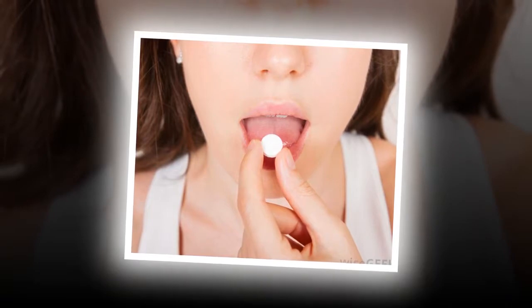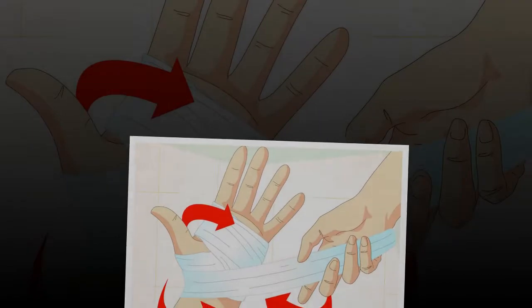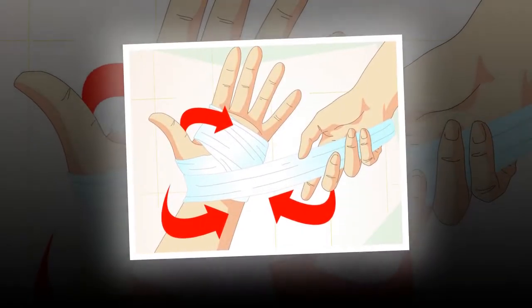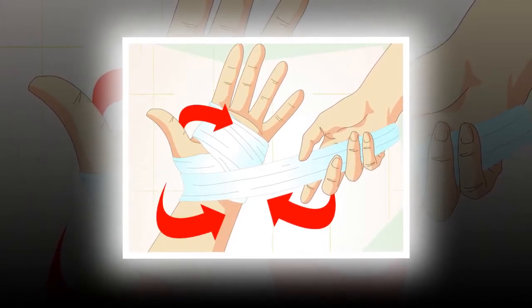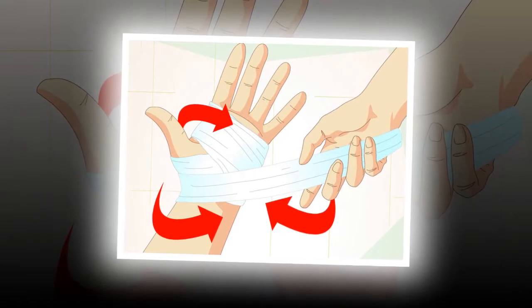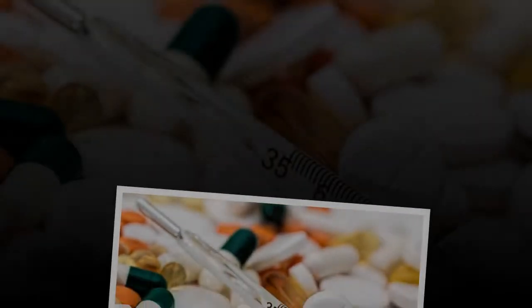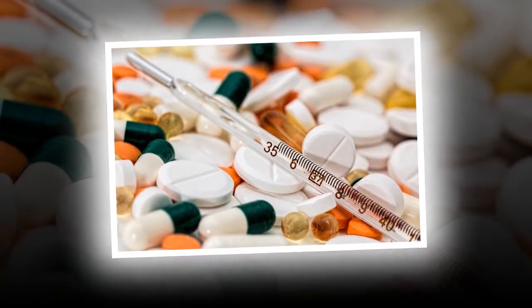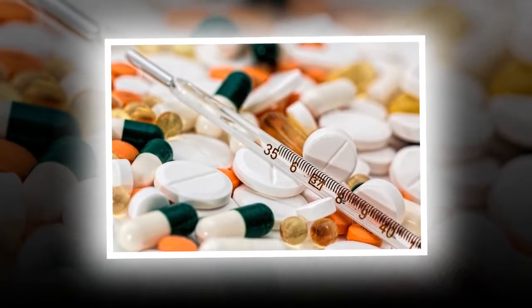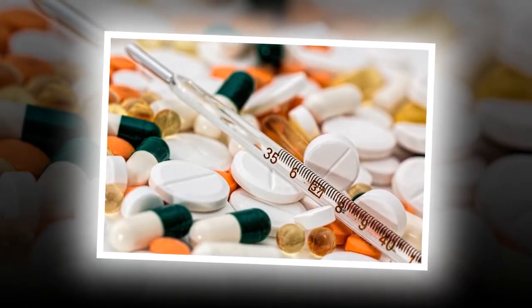Tip 5: Try distraction therapy. When your attention is focused solely on wound pain, that pain grows. Distraction therapy is a technique that aims to distract patients from pain and redirect attention to positive activities. Some common methods include listening to music, talking to a friend or family member, acupuncture and acupressure, breathing exercises, puzzles, meditation, and touch therapy. These techniques have been shown to alleviate pain by distracting the patient and aiding in the body's natural healing process.